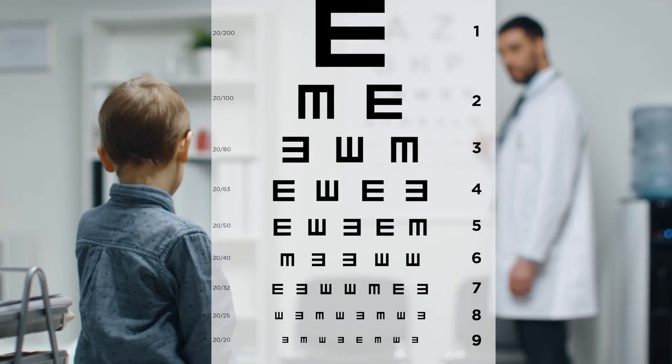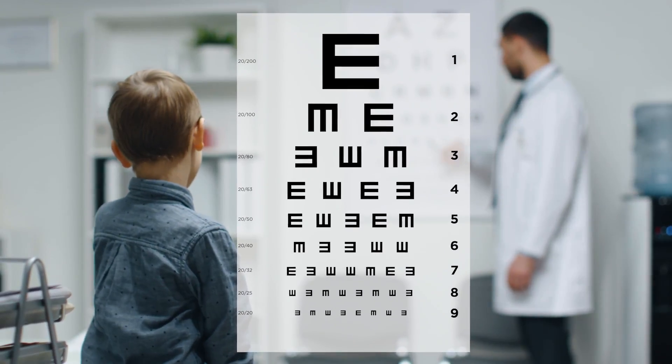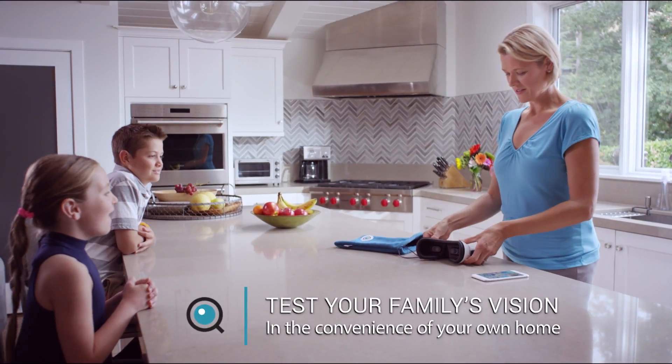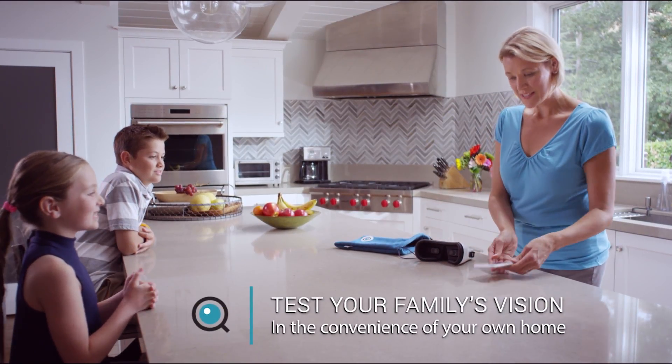Rather than waiting for an annual exam or your child's next school screening, you can test your family's eyes and monitor vision changes in real time, from the comfort and convenience of your home.